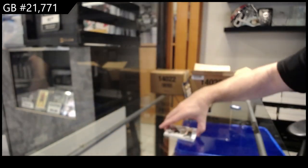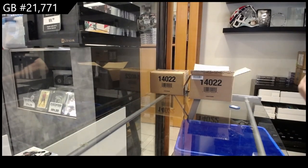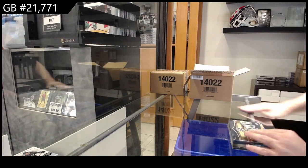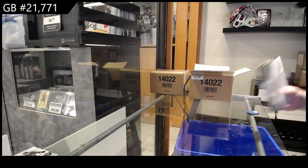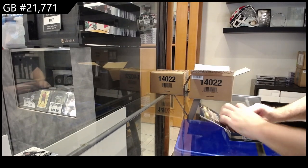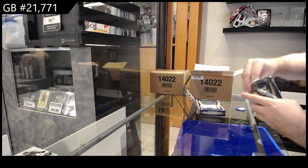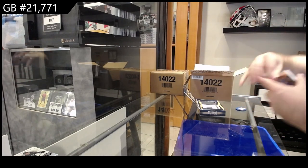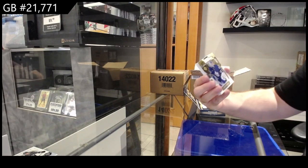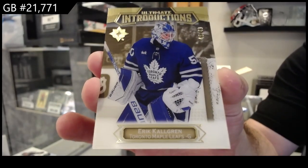Again the first few packs I'll probably go at a slower pace just so we can see it all, but there's a lot of rookie content in this stuff, so I'm a big fan of that obviously. All right, introductions number two of 49, Shaul Grin for the Maple Leafs.